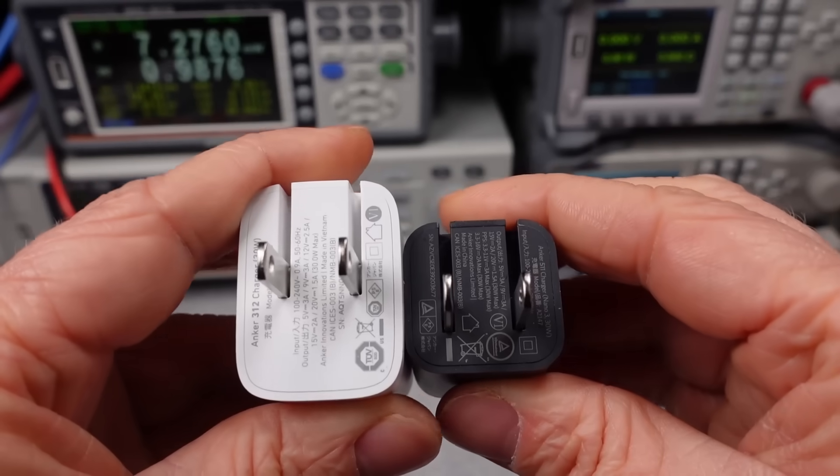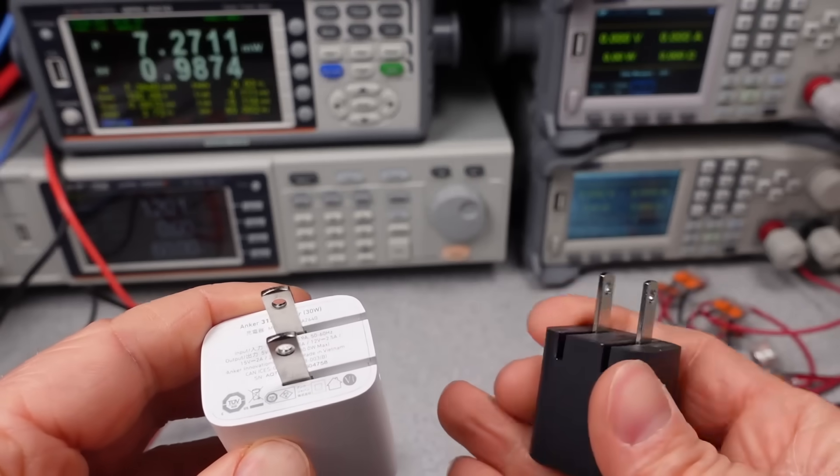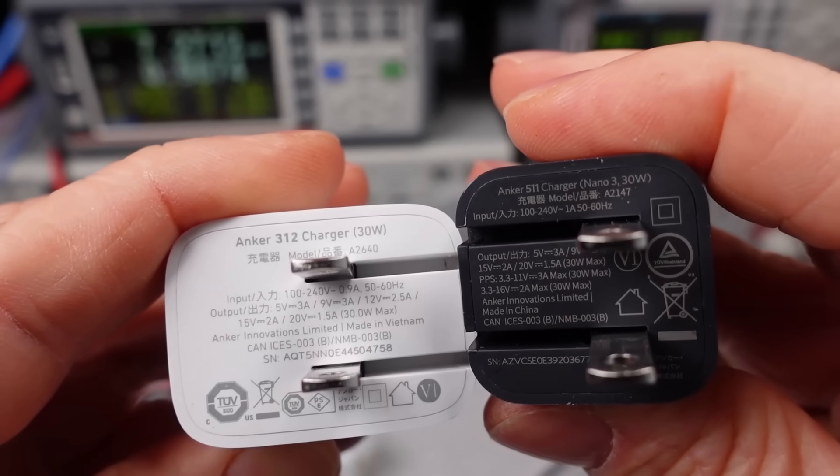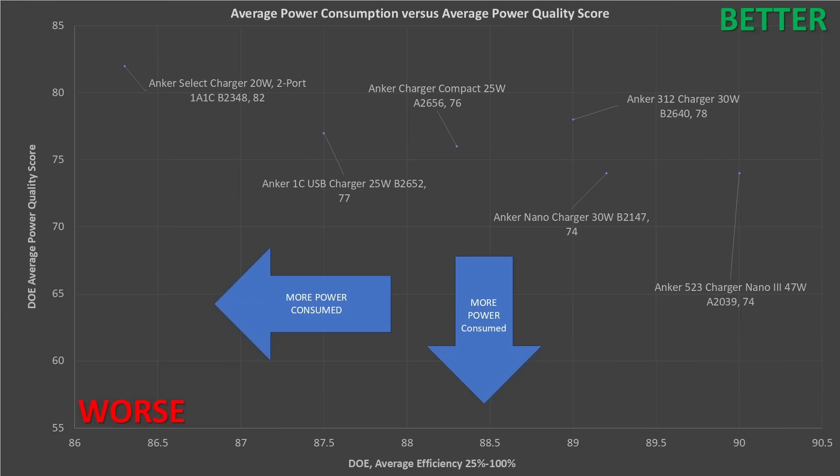The 312 takes the win as near value winner — not a bad option. The average power consumption is spread out, but basically all of these meet the basic requirements for their respective power levels. The 20W two-port is probably a skip. The 30W 312 again surprises, nearly matching the more expensive Nano 3 30W. In general, at this scale, efficiency improves a bit as power supplies get a little larger — no real surprises there. This is about as good as can generally be expected for power levels like this for a mass-produced charger.